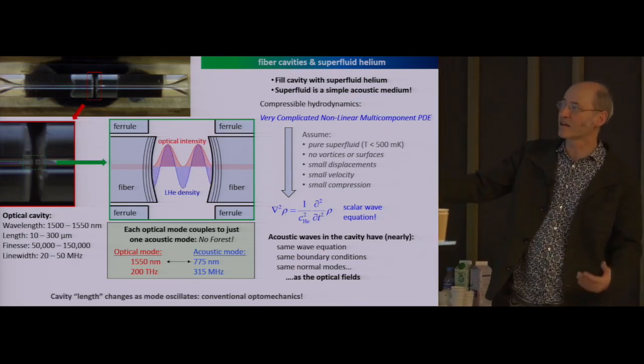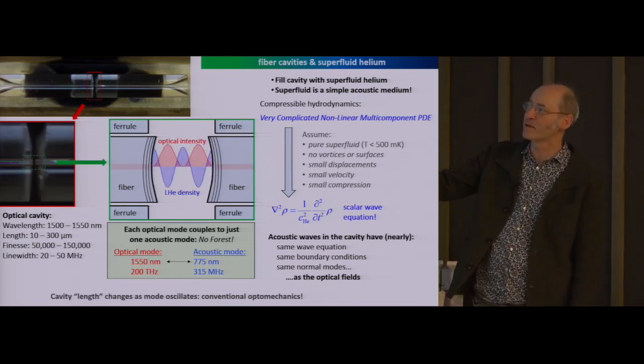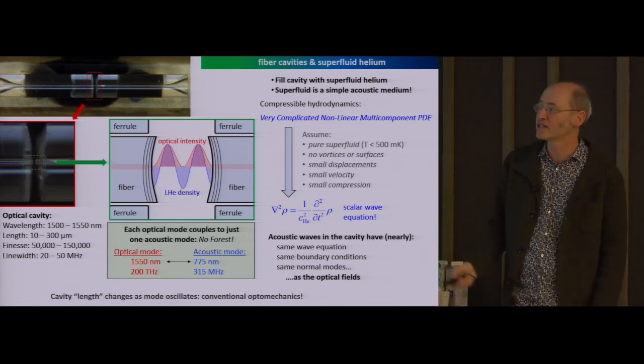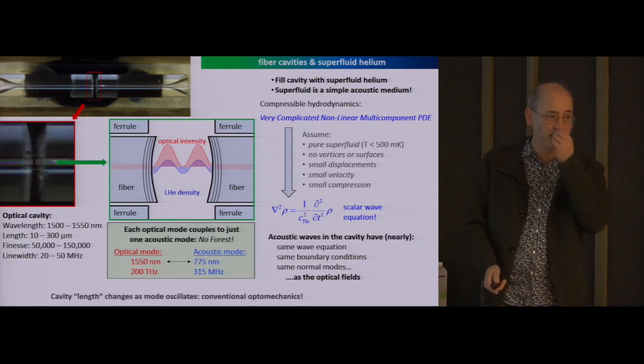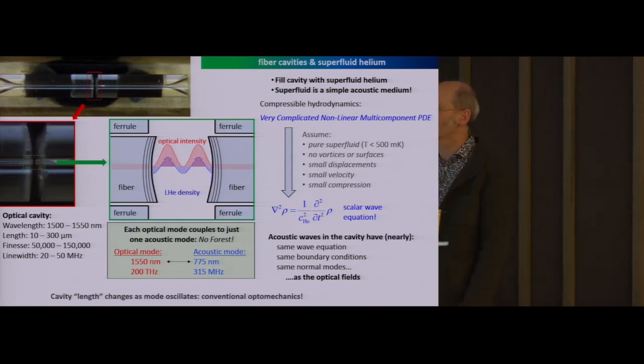Given that we're going to send in light at telecom frequencies with 1550 nanometer light, we're always going to be coupling to sound waves with half the wavelength. And given the speed of sound in liquid helium, this means acoustic modes oscillating at 300 megahertz.